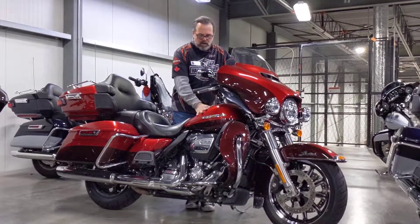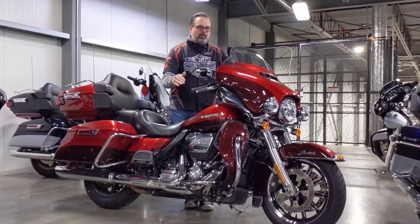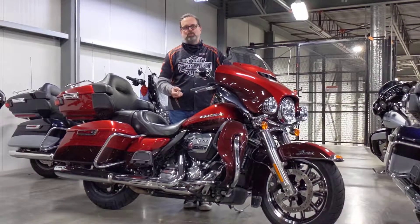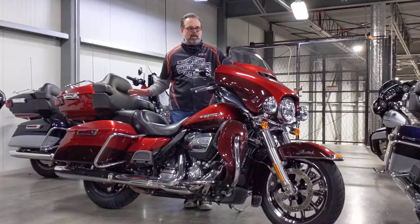It comes in a beautiful color, the wicked red with the twisted cherry. 114 inch Milwaukee 8 motor, ABS security, cruise control, navigation, Bluetooth stereo — all standard on this bike here.